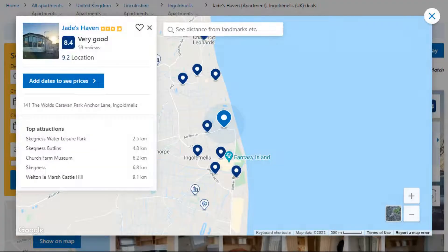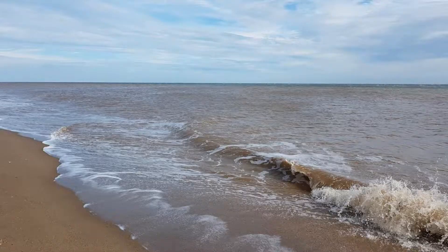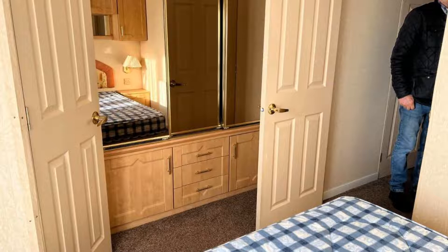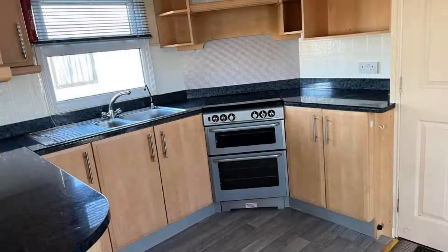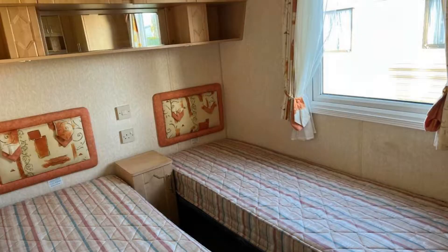Number 4. This is a 3-star property. The location of the property is good and the guests love walking around the neighborhood. Check-in time is 2 pm and check-out time is 10 am. Guests are required to show a photo ID and credit card at check-in. Pets are not allowed in this property. There is one type of room available on Booking.com. You can book online and enjoy it.